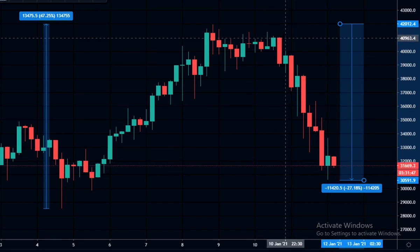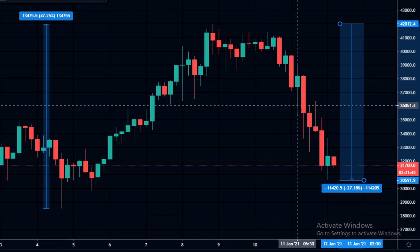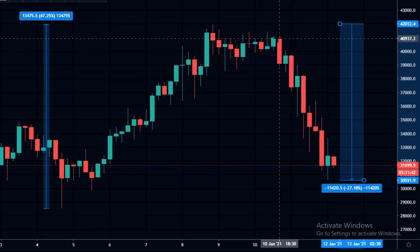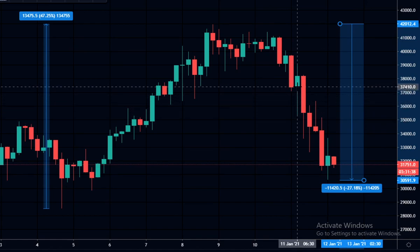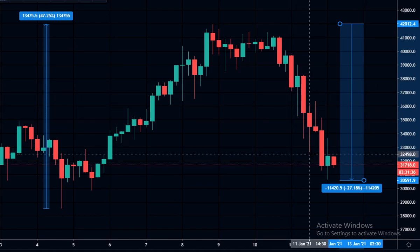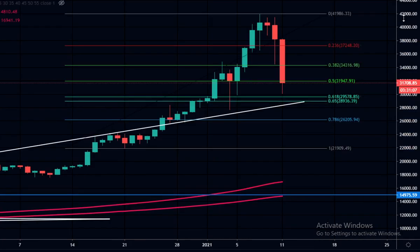We can see it's very, very choppy here — very hard to trade unless you were shorting it all the way down or catching these run-ups going long at the bottom of these wicks. Looking on the daily chart, we can see how big this daily candle is, all the way from 38,000 down to 30,000 — an $8,000 daily move to the downside.